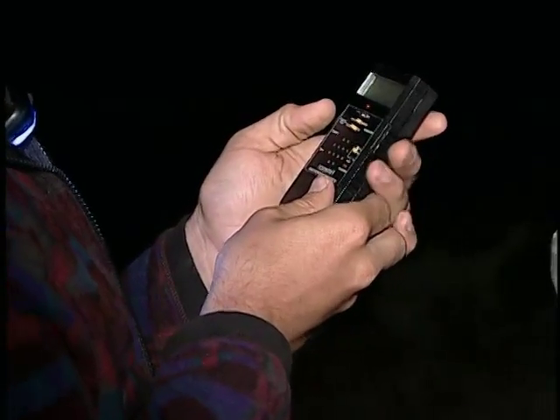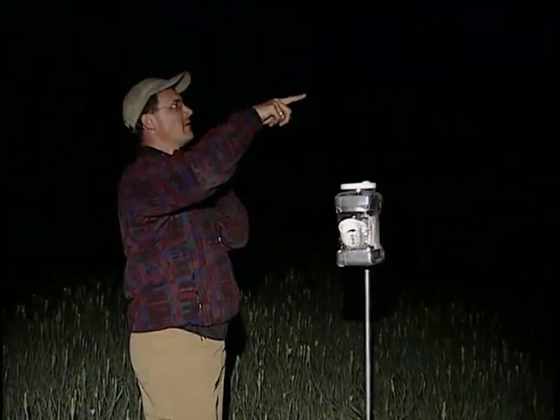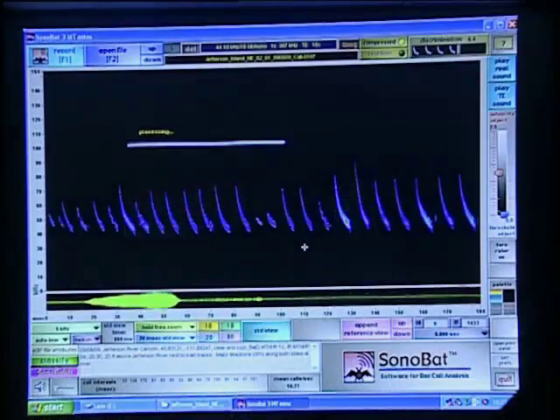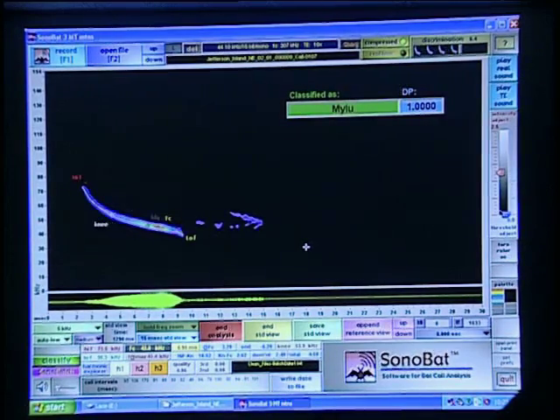It starts in the field, where crews set up remote audio devices that amplify and record bat calls. A computer program then processes these calls to determine the species of bat.